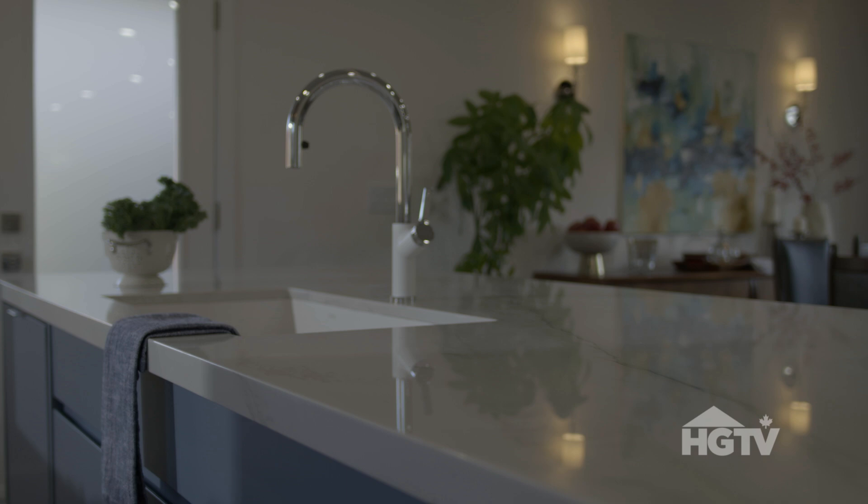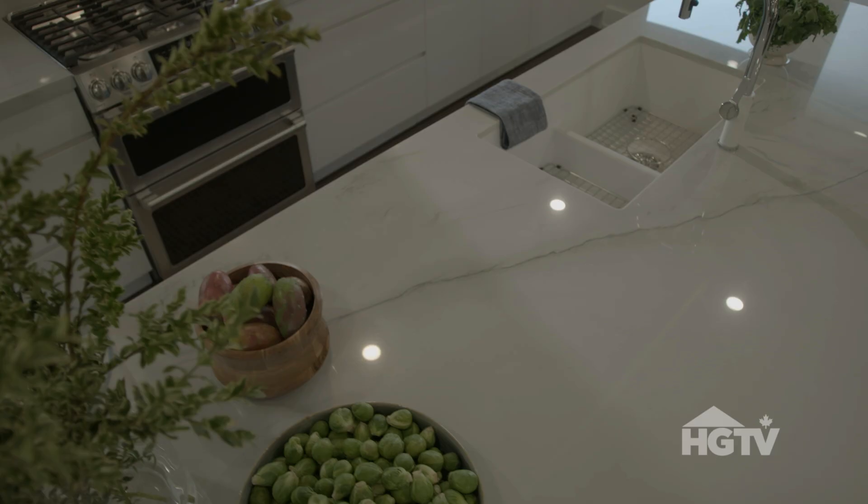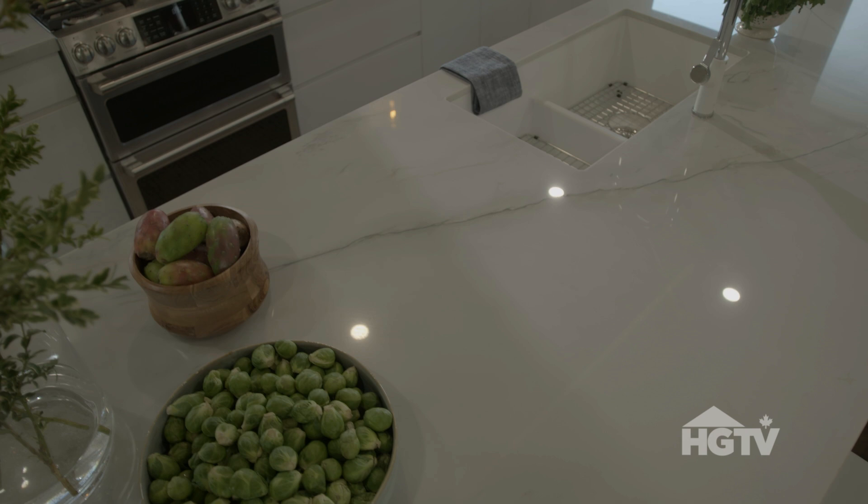The counter is fabulous. I love the coloring in it. And this is all quartzite. Unbelievable. It's stunning. And when you look around, you guys have so much style.